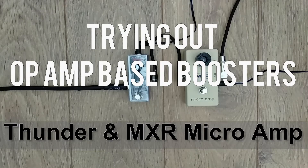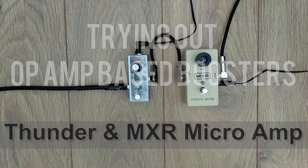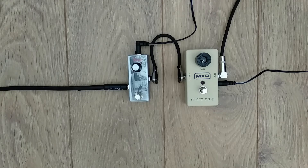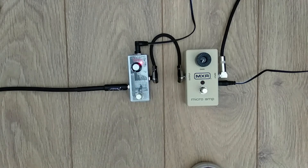I have the MXR here with my cramp to try and see if there's any difference. This shouldn't make any changes to my guitar sound — it should come through pretty transparently. I have a neck pickup on single coil. Here's the dry sound.